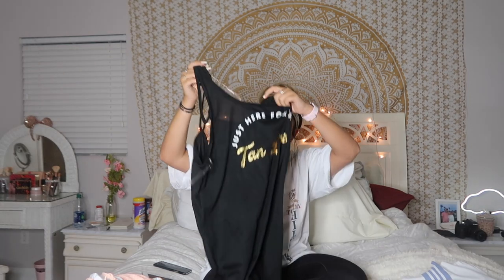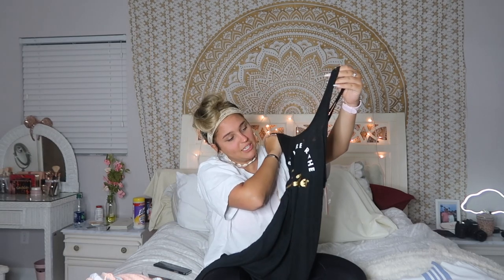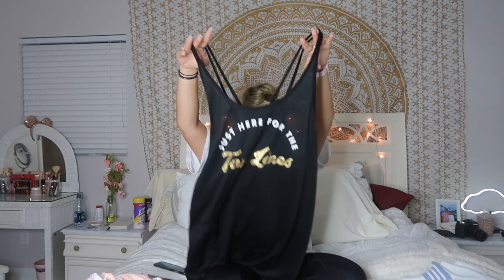Next, my mom got me this cover-up from Target. It says 'Just Here for the Tan Lines.' As everyone knows, I love the beach, so this would be really cute over a bathing suit. Love it.